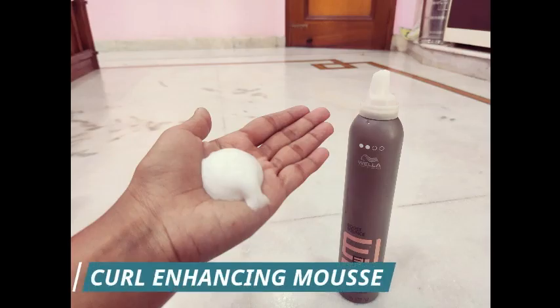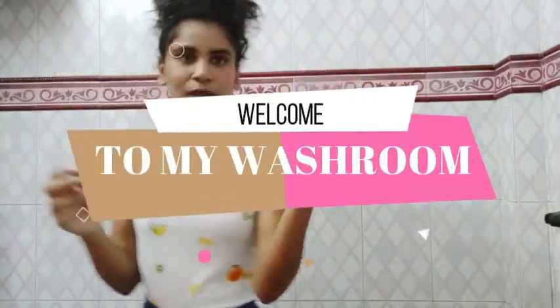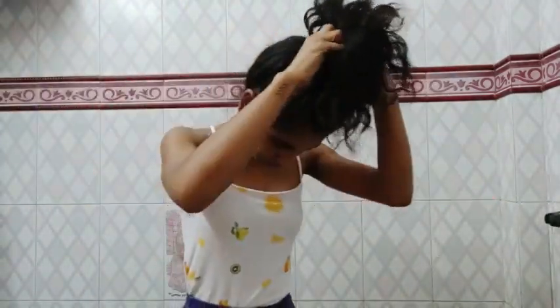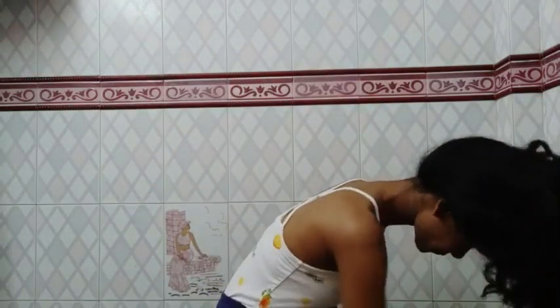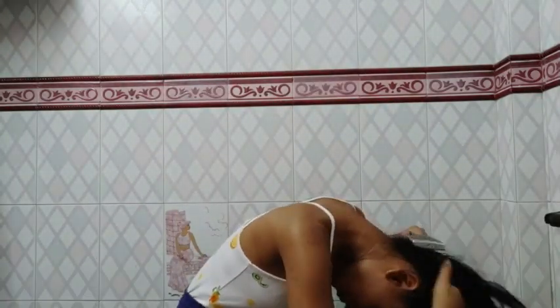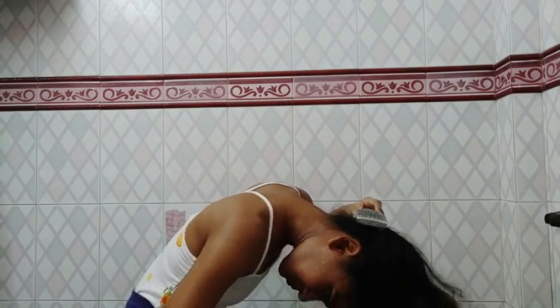Just taking out some bobby pins and my banana clip — this is my third day hair and I haven't refreshed it once. Now I'll wet my hair because that's what we do before applying shampoo.